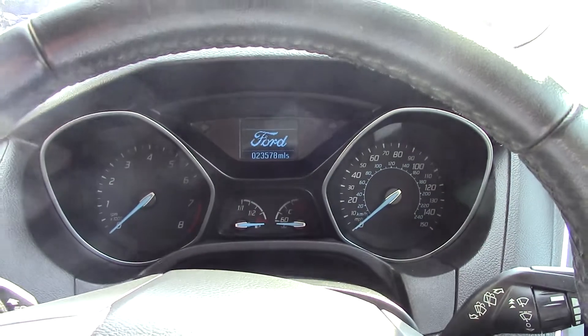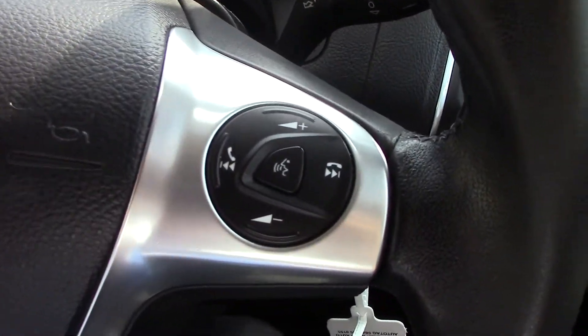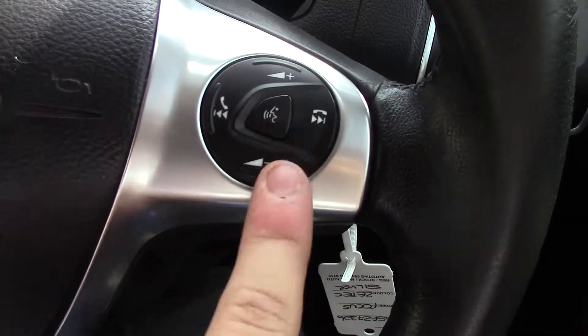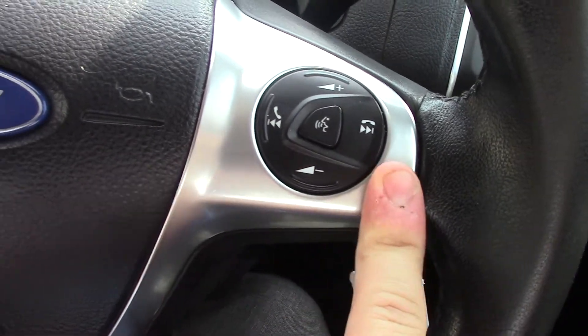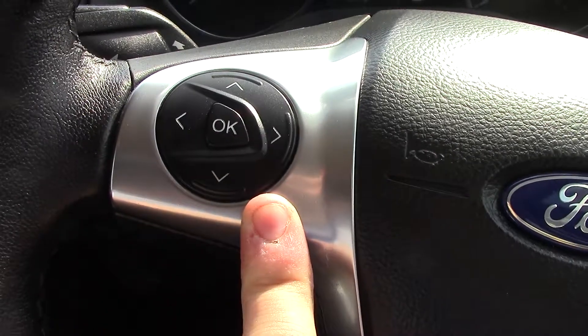Inside we can get a look at the instrument cluster and trip computer. You've got controls on the steering wheel for the volume of the radio as well as the Bluetooth voice. Over here we've got controls for the trip computer.